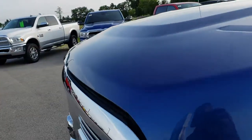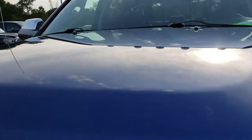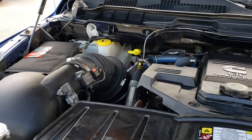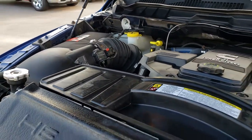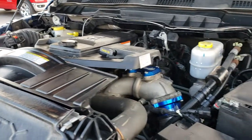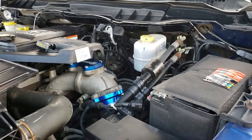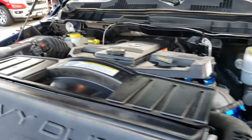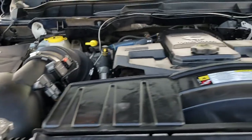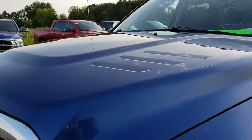Under the hood we have the 6.7 liter Cummins diesel. Engine bay is very clean and runs very smooth. This truck has been fully safety inspected by our service shop. It has a fresh oil and filter change. All the fluids have been checked and topped off. This truck is 100% ready to go.